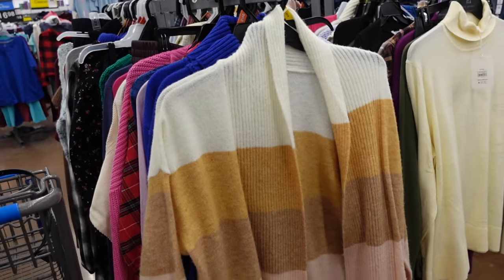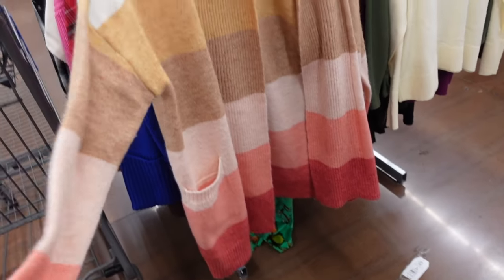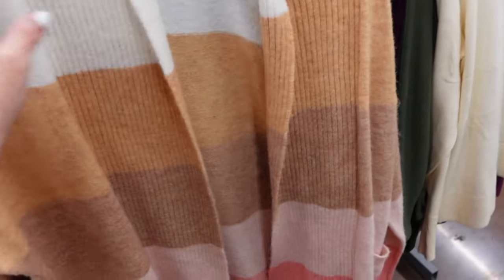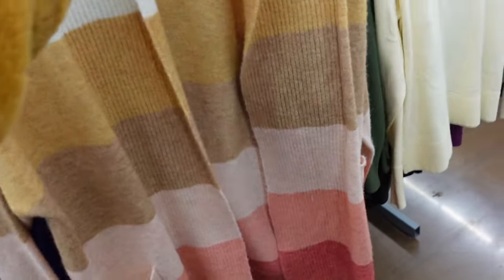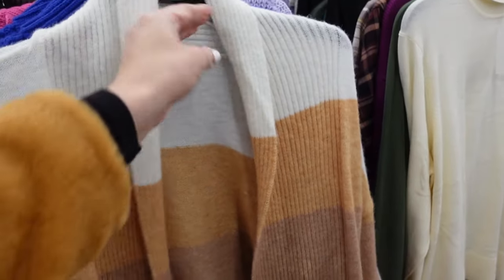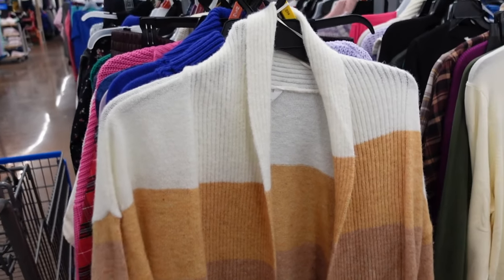Starting off, these are majorly marked down. They have that ribbed neckline, drop sleeve, ribbed wrist, two front pockets, and that ribbed bottom with the seam — a relaxed fit through the back. They have a bunch of stripe options and solid colors. Regularly at $17, they're now on sale for $10.50.